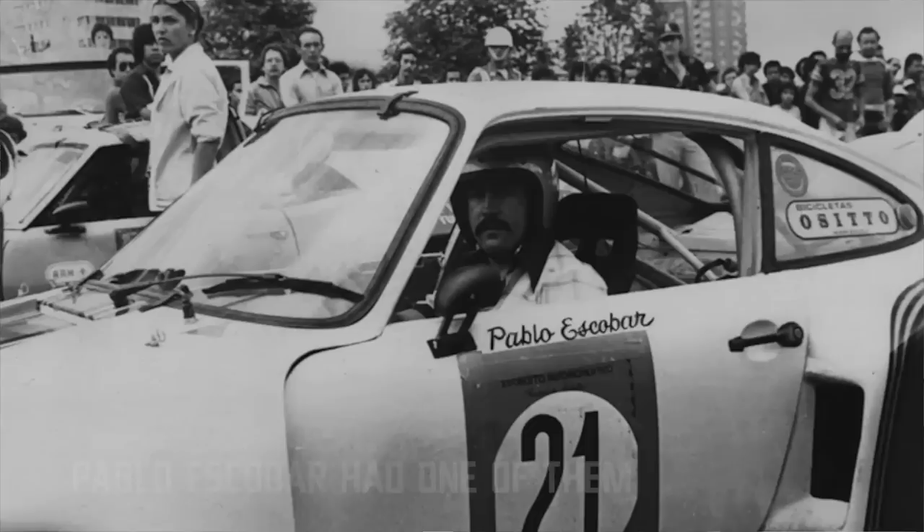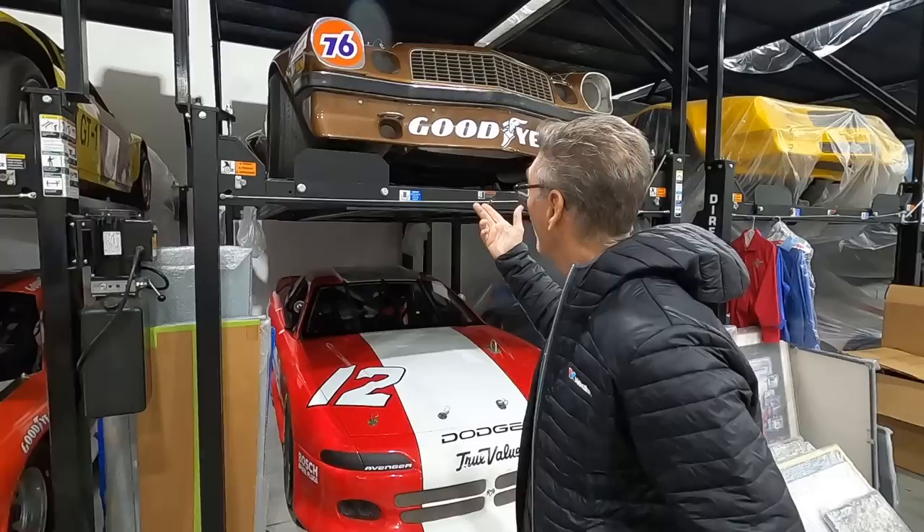They started with Porsches in 1973, but they only ran a few races and the Porsches were expensive. They're really expensive now — the most valuable IROC cars you can get. Those things are two and a half to three and a half million dollars, if you can get them.